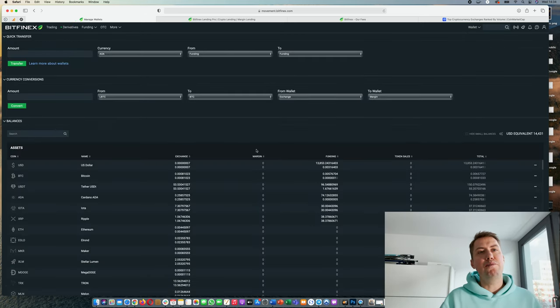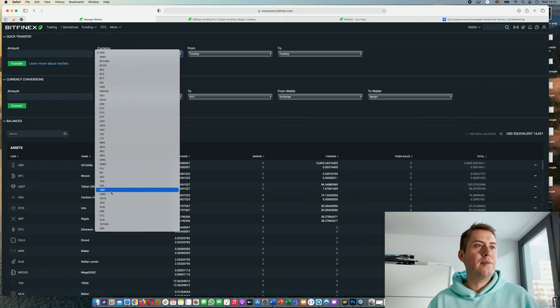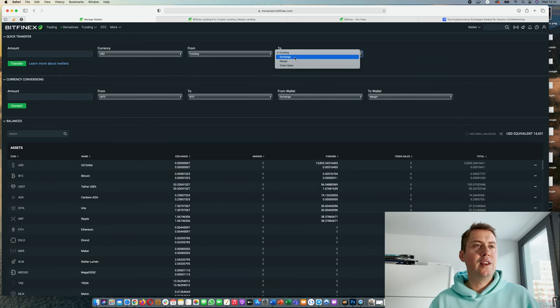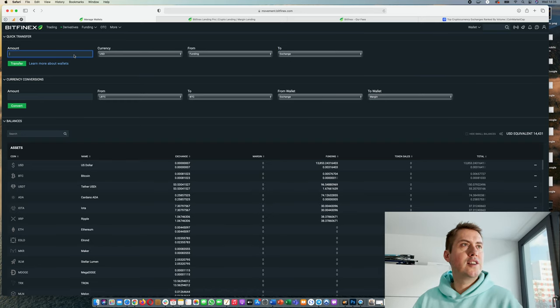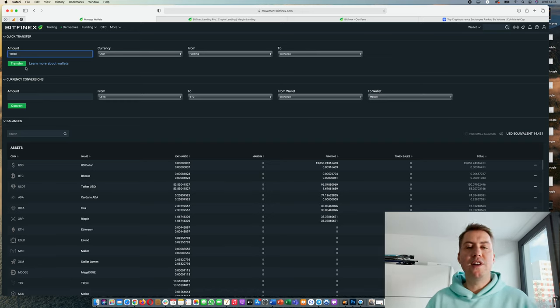Once you have deposited something, you can see under Wallet the amount you have in each wallet, and from there you can also transfer funds between them. For example, if you want to transfer USD from the Funding wallet to the Exchange wallet, you just click there, type in the amount, click Transfer, and it will be done immediately.